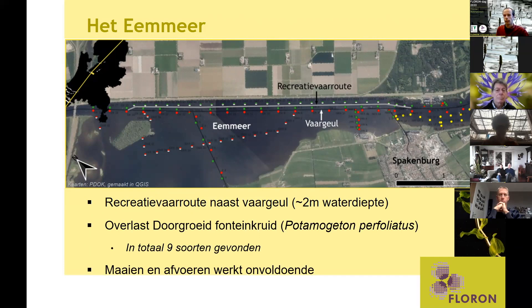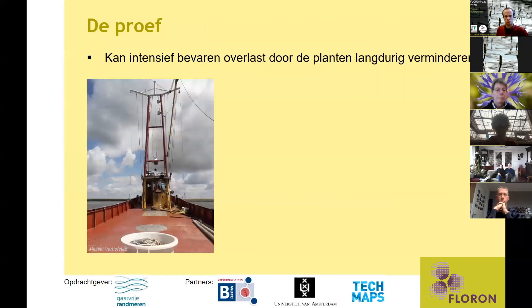Traditioneel werden de planten afgemaaid en afgevoerd, maar dit werkte onvoldoende om de overlast te beperken. In de proef wilde de coöperatie Gasvrije Randmeren onderzoeken of het intensief bevaren met grote visserskotters, zoals hier op de foto, de overlast van planten langduriger kan verminderen. Ze zagen namelijk dat op plekken waar met grote boten gevaren werd, de planten minder snel teruggroeiden.